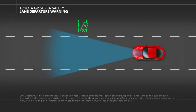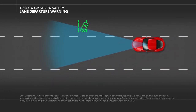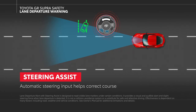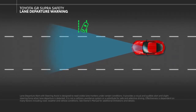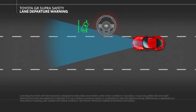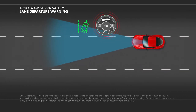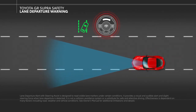In addition to notifying the driver when the vehicle has begun drifting towards a lane boundary, a steering assist function is able to make small adjustments to steering to help direct the vehicle back into the center of the lane. If steering intervention is repeatedly activated within three minutes, additional alerts will occur. A short warning will sound on the second intervention and a continuous warning will sound on the third occurrence.